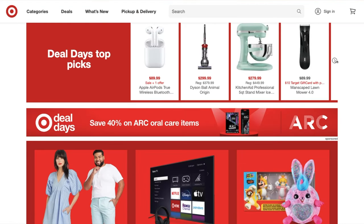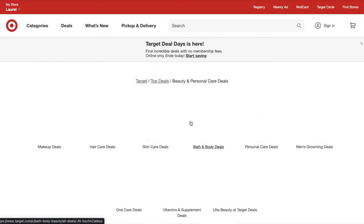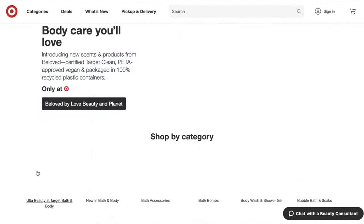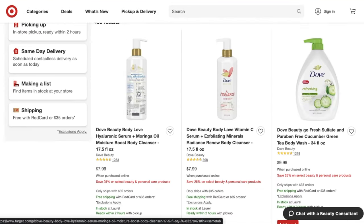Target just had their Deal Day sale going on and they had 25% off of beauty and bath care, you guys. So I had to jump on this sale — it was imperative for me to do so.